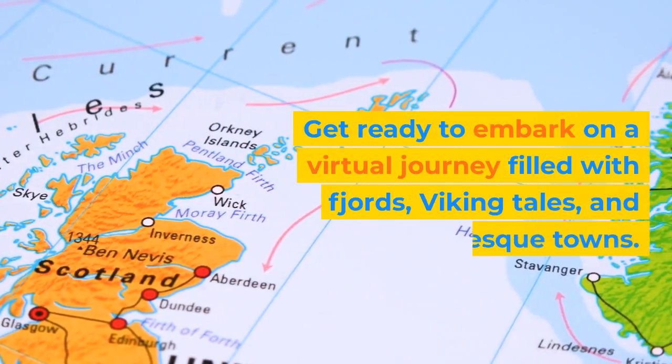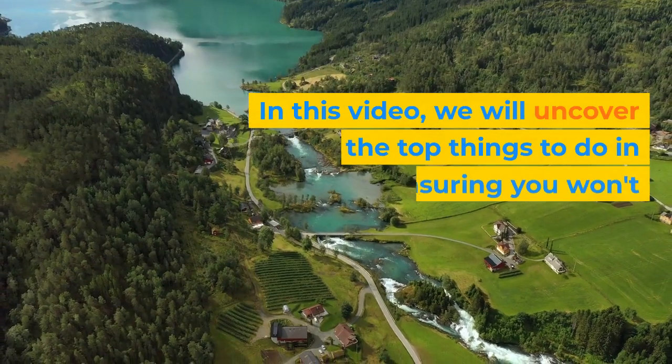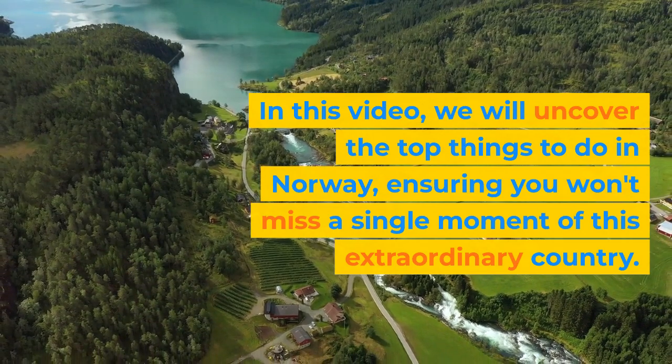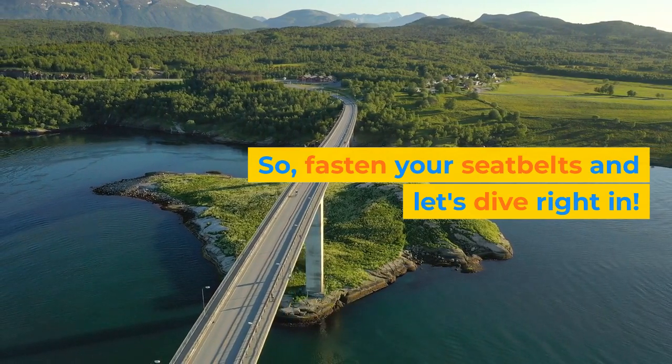Get ready to embark on a virtual journey filled with fjords, Viking tales, and picturesque towns. In this video, we will uncover the top things to do in Norway, ensuring you won't miss a single moment of this extraordinary country. So fasten your seatbelts and let's dive right in.